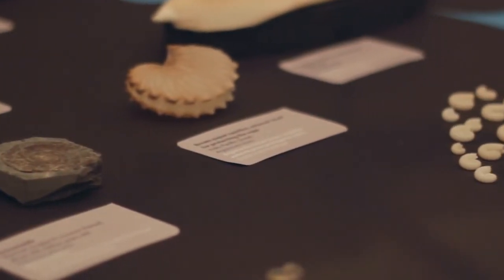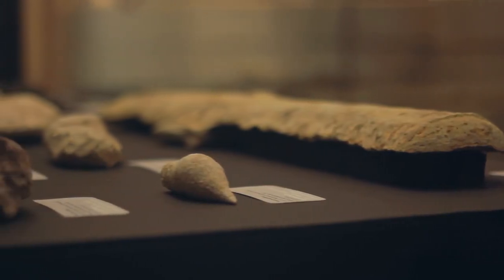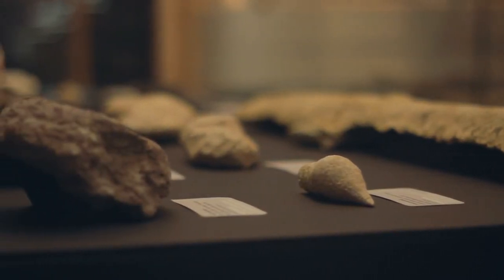Mollusks have these hard shells, which allow us to exhibit them easily. Of course, that also means that many kinds of mollusks leave a really good fossil record. So they're one of the best groups for people who want to study how life has changed through time.